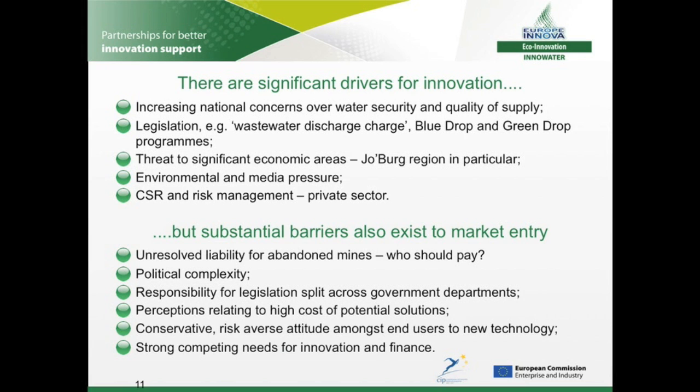There are also substantial barriers to market entry. Liability for abandoned mines is a key issue — who should pay for the treatment of AMD: the public or private sector, or indeed both? AMD is somewhat of a political minefield with different stakeholder groups holding opposing views. There is existing legislation for mine environmental management and closure planning, but this is the responsibility of the Department of Mineral Resources, which has a mandate for mineral exploitation, rather than the Department of Water Affairs, which has the mandate for water quality, and this can lead to a split between objectives and enforcement. AMD treatment is associated with high capital and operating costs, and new technologies are seen as high risk and unattractive to the generally conservative mining sector. There are also genuine competing needs for both innovation and finance within South Africa — for example, the provision of simple, effective domestic sewage treatment.